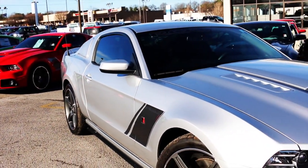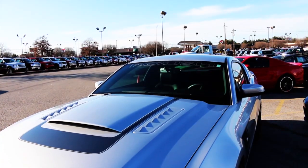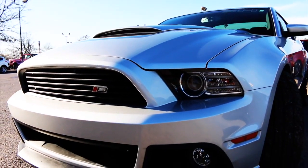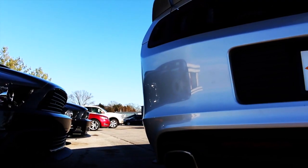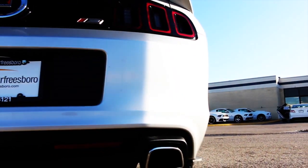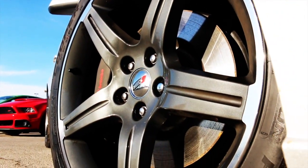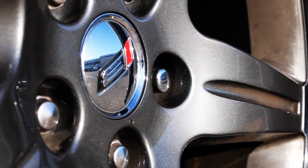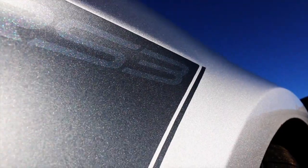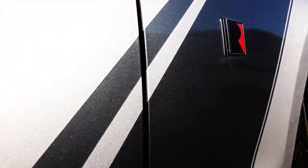This car is a 2014 Ingot Silver Stage 3. Graphics are all done in magnum gray. Roush Performance Exhaust is already installed on the car. This car has the new 20-inch graphite wheel wrapped in a Cooper tire. Stage 3 badging on the inside, Brembo brake package. You can see the graphite accent — it is a double stripe graphite with RS3 negative.